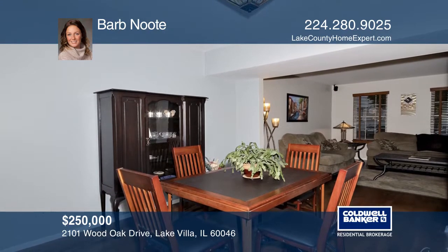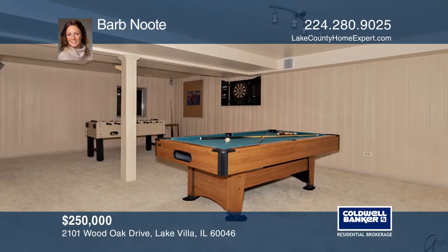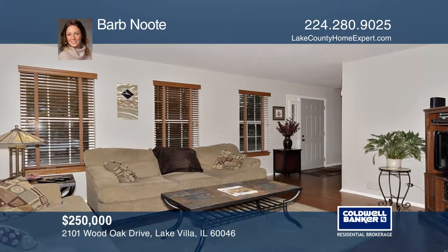This home has many recent updates, including the kitchen with quartz counters, stainless steel appliances, and an extra deep sink.